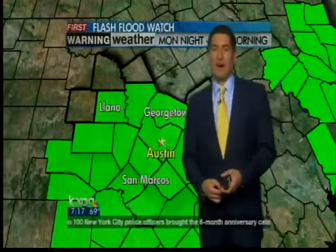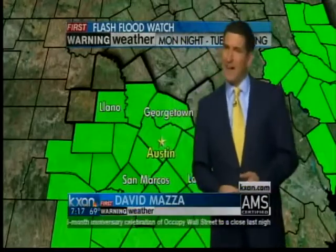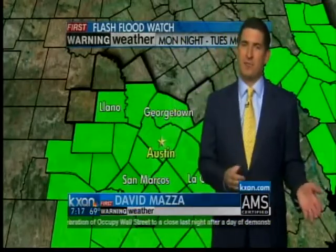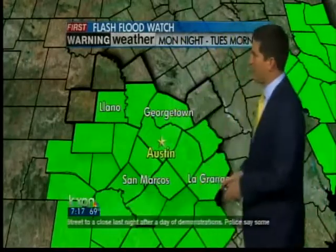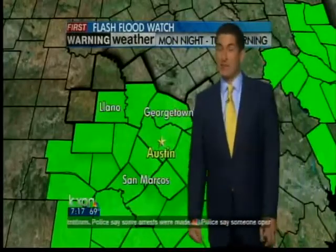We are continuing to track that big upper level low out towards the west. The weather service has already issued a flash flood watch — not in effect today, but in effect tomorrow evening through Tuesday morning. For most of our areas, we are going to be seeing the potential increasing of some heavy rainfall around the area.